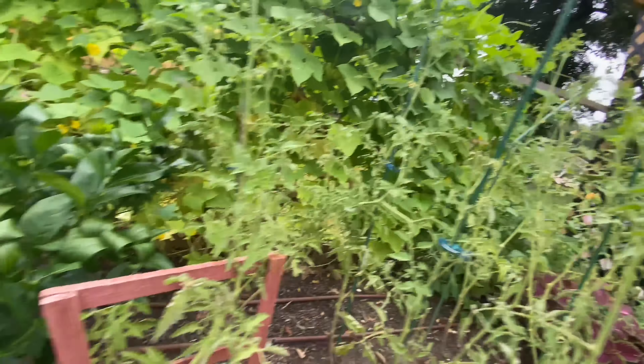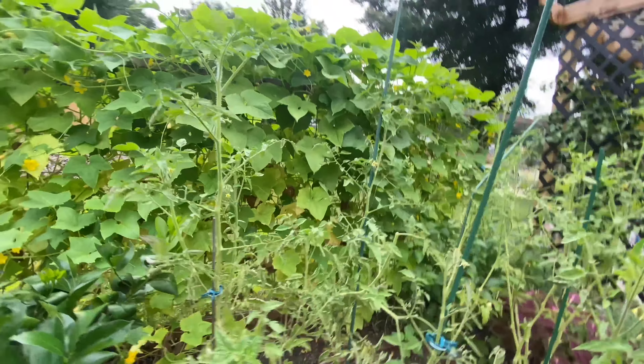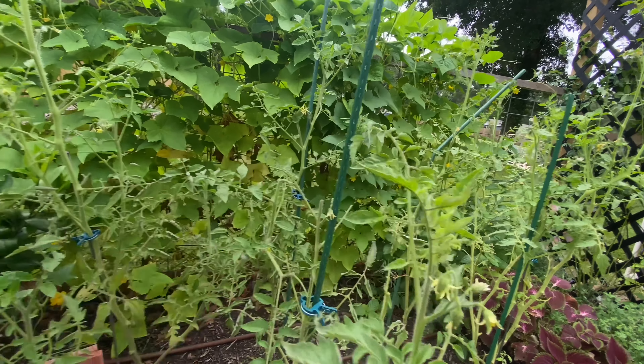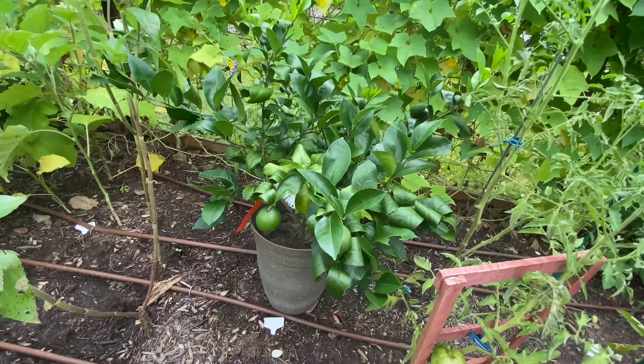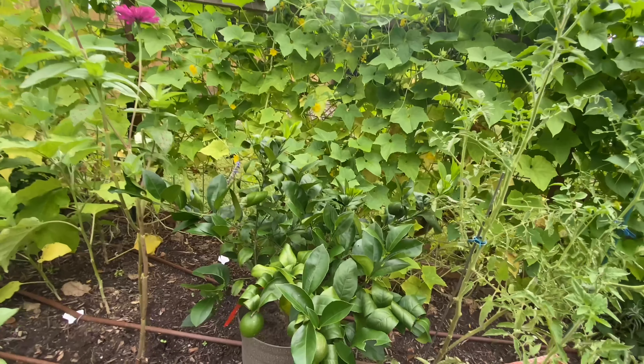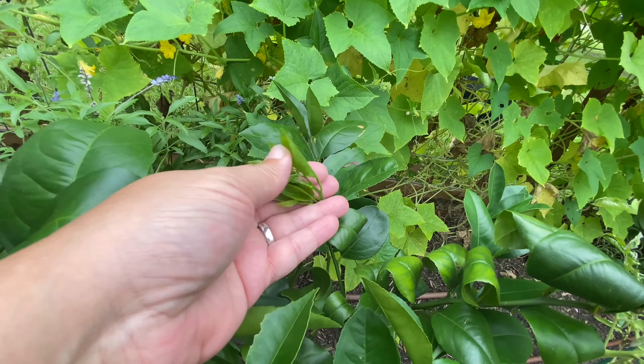Cherokee purple — I still have the one, which is good. Don't have any others, so I'll come out here again and try to pollinate these flowers. Improved Meyer lemon — I put the bucket right there because I need to weed eat. Leaves are still curling, but I do have new growth, so that's fun.